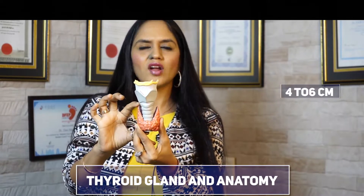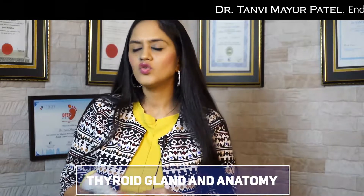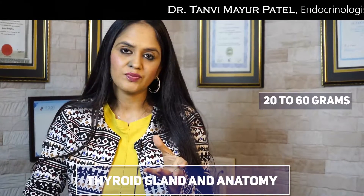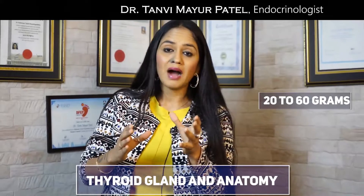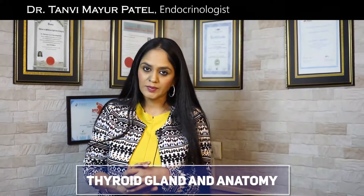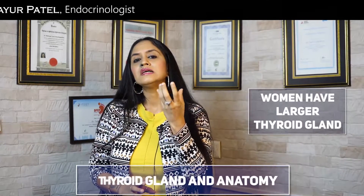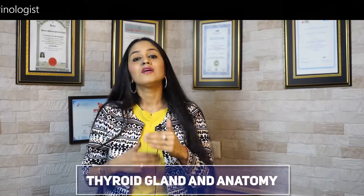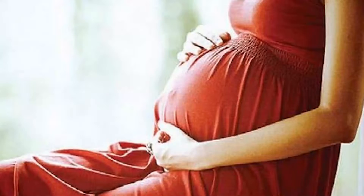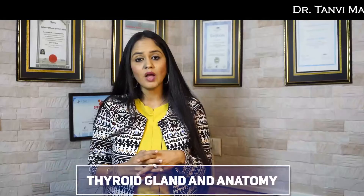This gland is anywhere around 4 to 6 centimeters in size, and it weighs around 20 to 60 grams. By the way, this gland is the largest endocrine gland of our body. In a woman, the thyroid gland tends to be a little bigger compared to that of a man, and when a woman undergoes pregnancy, the size of the gland further increases.